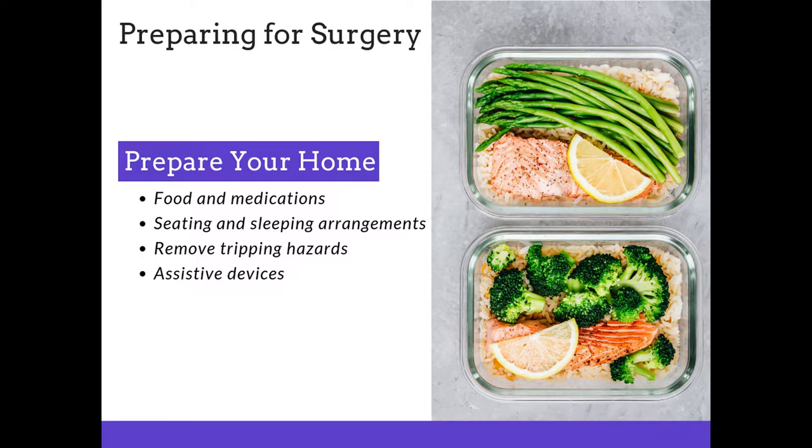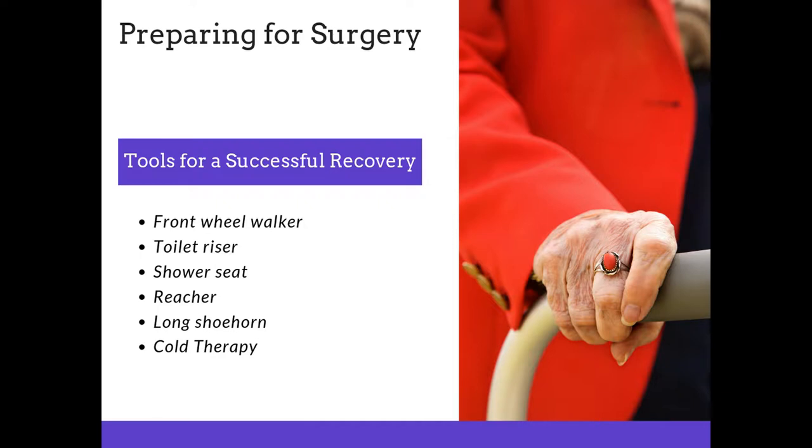There are many assistive devices that can help in preparing for surgery. Additional tools that will be helpful in your successful recovery include a front wheel walker, a toilet riser, shower seat, reacher, long shoe horn, and cold therapy. These items can be obtained through our shop here locally in the clinic, or you can search for them on Amazon, or most pharmacies will carry these items as well.